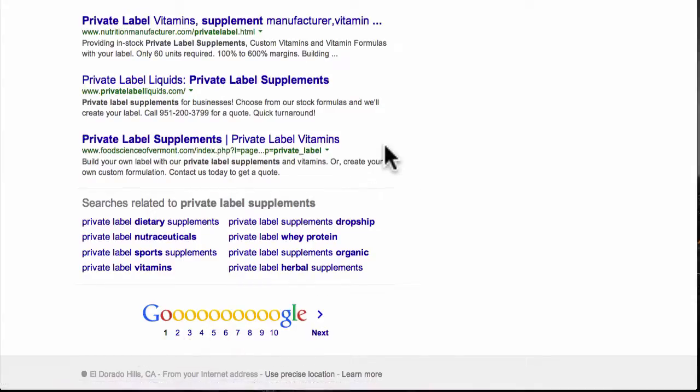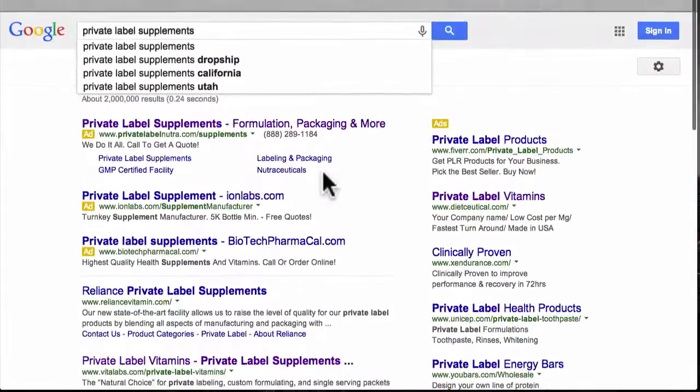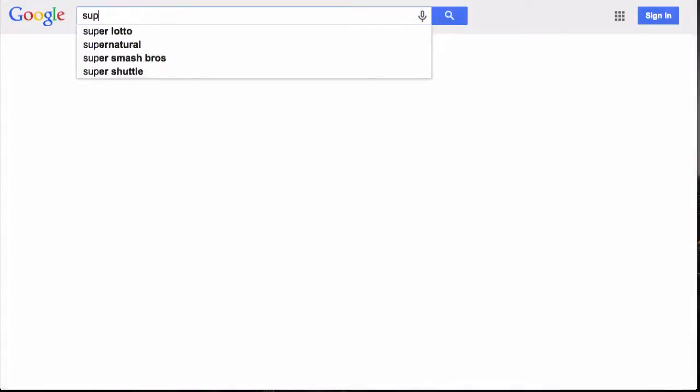If you're running a blank and you're not quite sure of some keywords to try, see right here where it says 'searches related to private label supplements' — they give you a lot of great ideas. You can try: private label dietary supplements, private label nutraceuticals, sports supplements, private label vitamins, private label herbal supplements. These are all keywords you can try searching.